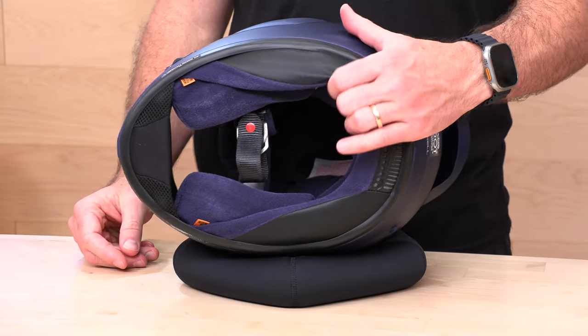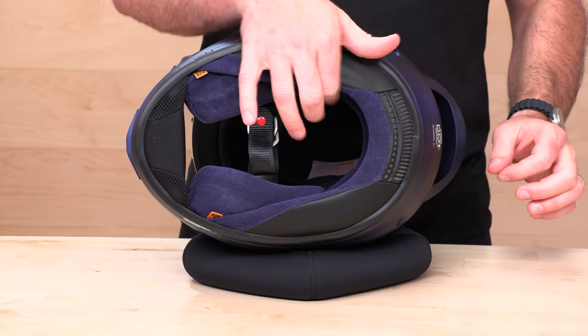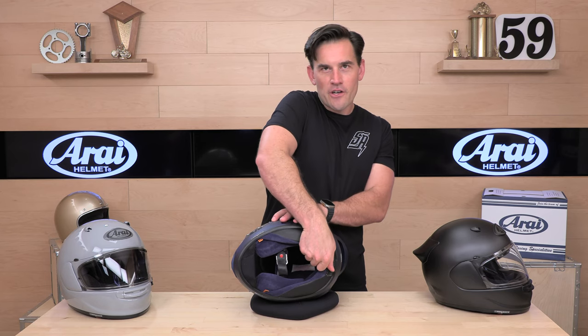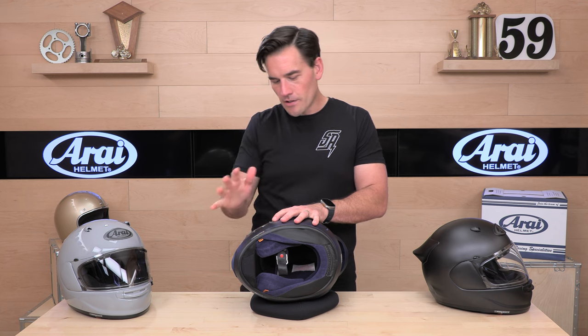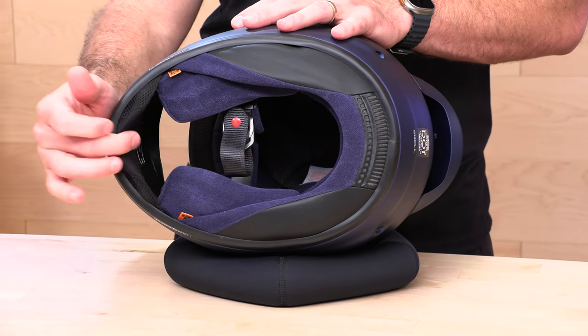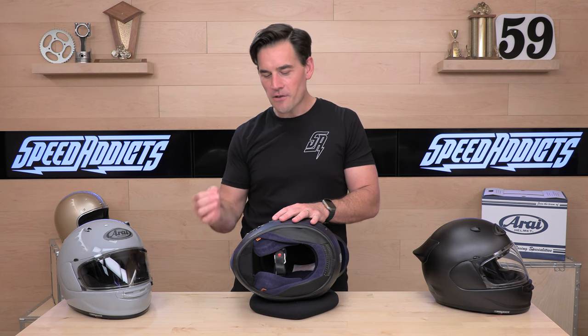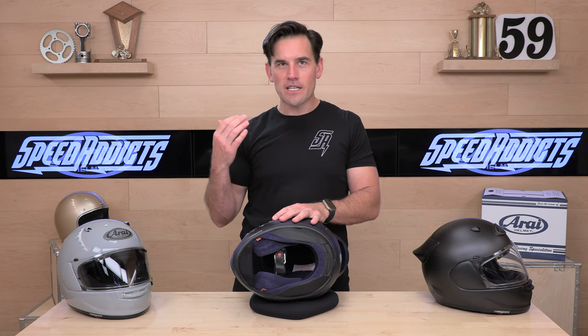Let's roll the helmet over and check out the interior. You'll notice we have a separate neck roll from the rest of the interior — it's a great place to stow your wires. The neck roll is removable; to get it out, you grab and slide. You also have a chin curtain — not super pronounced, kind of a medium-small chin curtain. It's nice because it's not going to make it more difficult to get in and out of the helmet, but it will help cut down on noise.